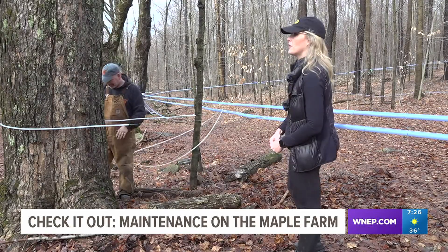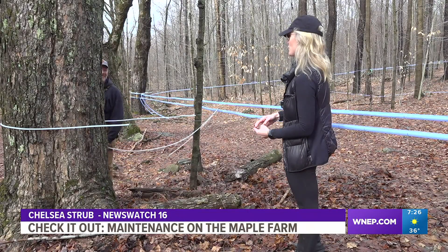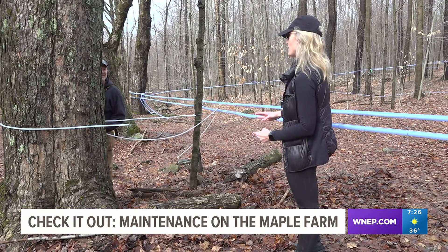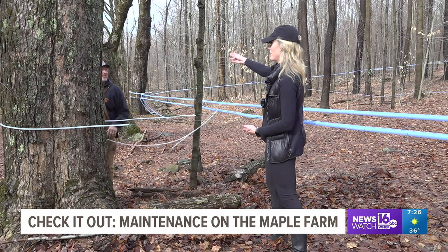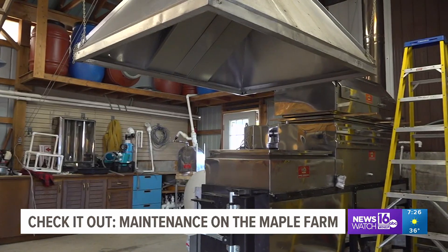You drop into a tree, and then it gets hooked onto a lateral line, and then it branches down into the trunk line that goes miles — or in this case, just over half a mile — all the way down to his evaporator.